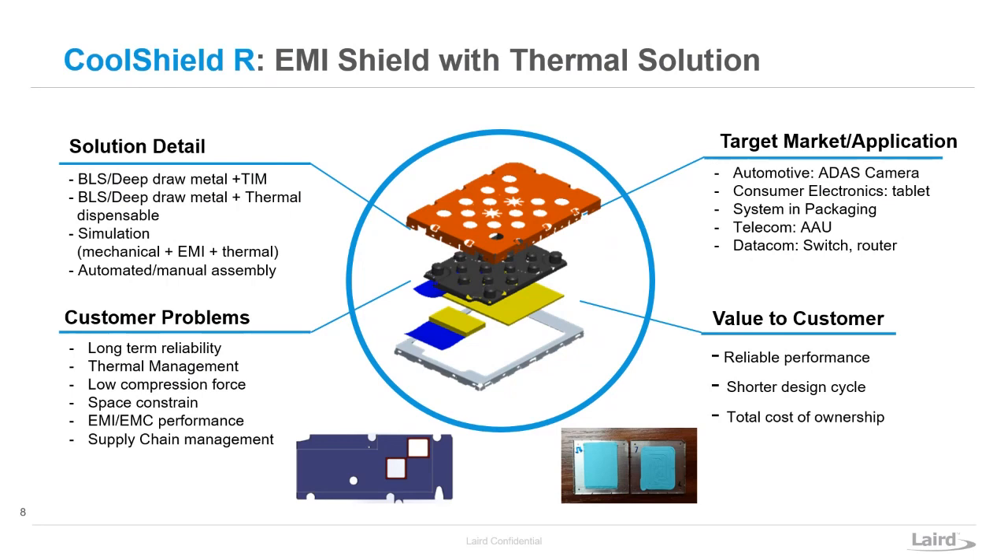Similarly, the next one is CoolShield, which is our integration of thermal solutions into board-level shields and their covers. We are able to integrate and pre-apply thermal materials as well as die-cast heat sinks and different cooling methods — whether graphite sheets over the top or other Laird products — combined with a board-level shield cover, shipped as one unit so that at the assembly step you can just place it down.